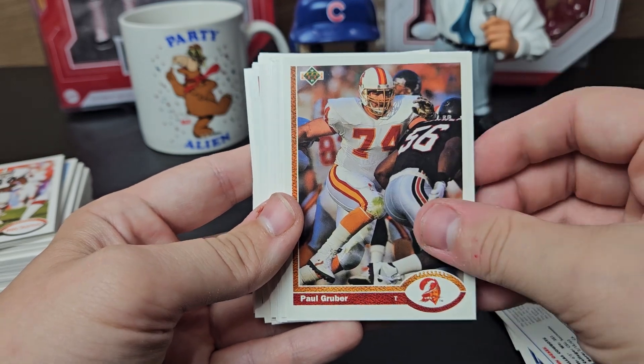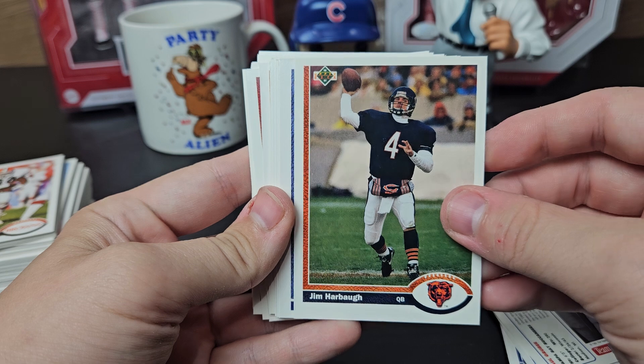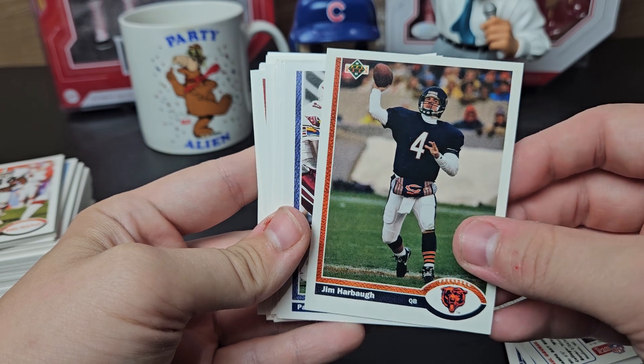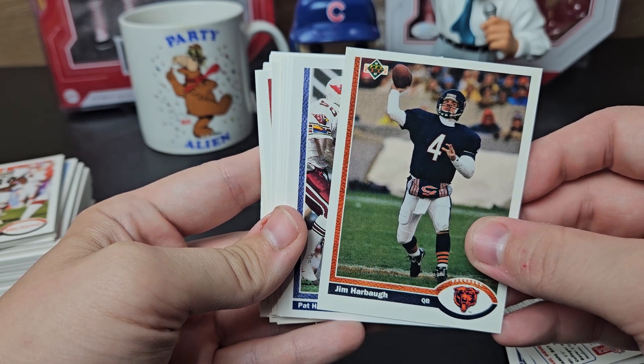John Gessick. Paul Gruber — I sent to him recently. Jim Harbaugh — I think he kind of signs in the offseason. I saw some people get successes with the Raiders, where he's the head coach now, and he kind of stopped signing about maybe June.